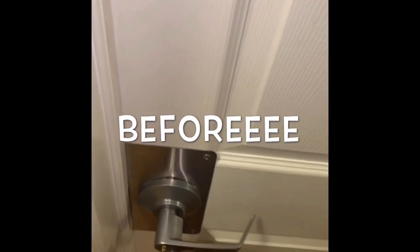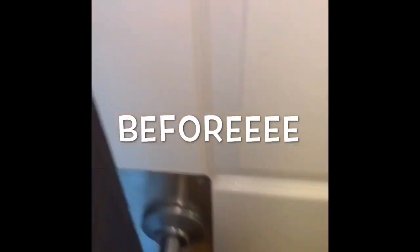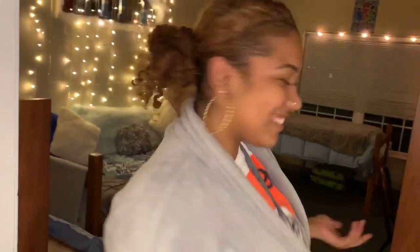And this is my room. I think that's how you unlock it, right? Oh my God, this is how it looks! Alright, so this is my room.